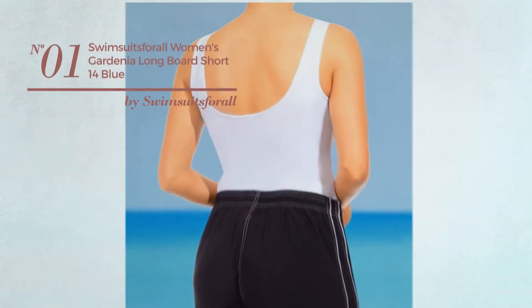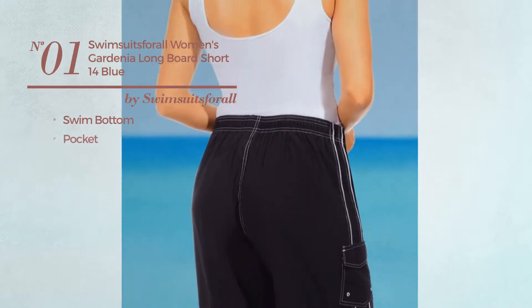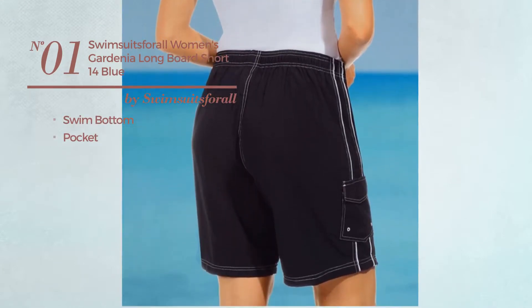Number 1. This swimsuit includes a swim bottom and pocket. Available just in blue color.